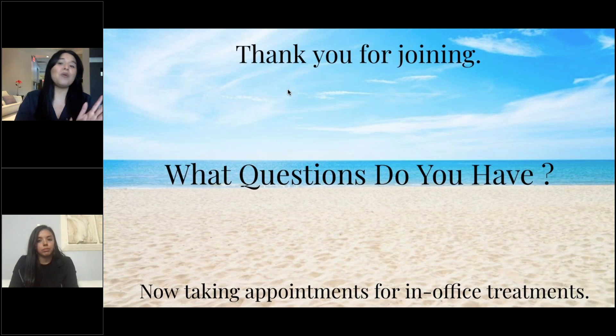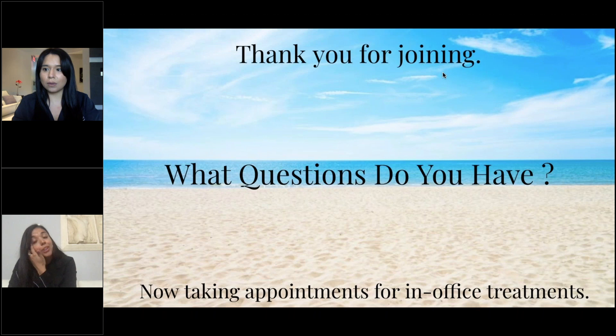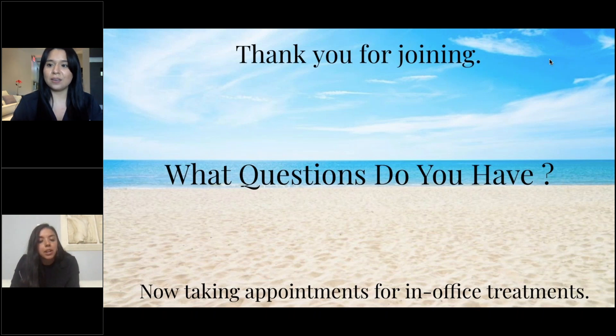That's all for the presentation, but we're going to check on our CoolSculpting patient — she has about three more minutes left. We can now take questions. We are also now taking appointments for in-office treatments. One written-in question: can you explain the difference between CoolSculpting and liposuction?